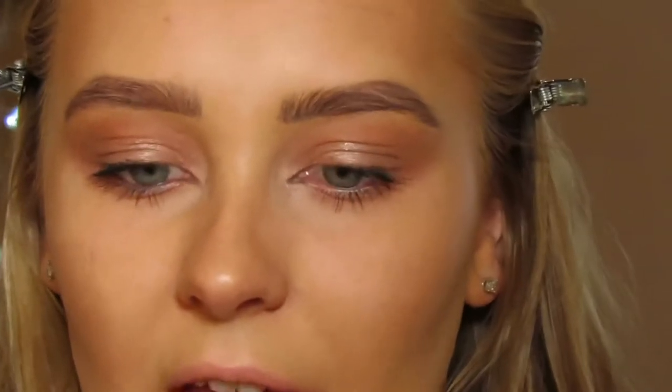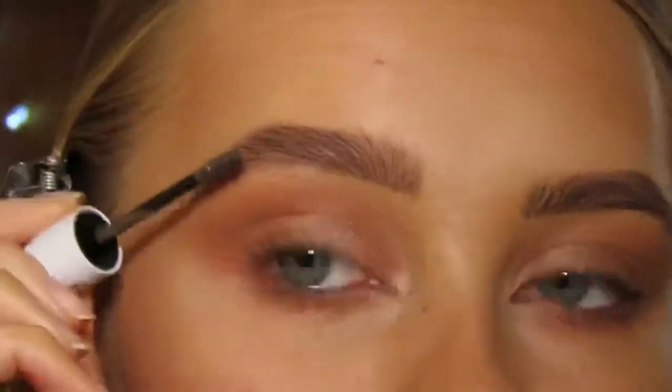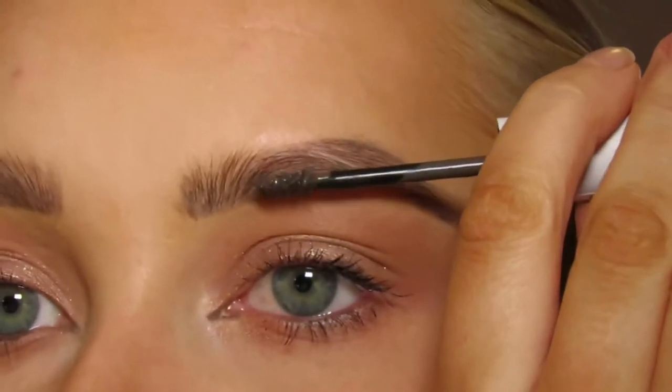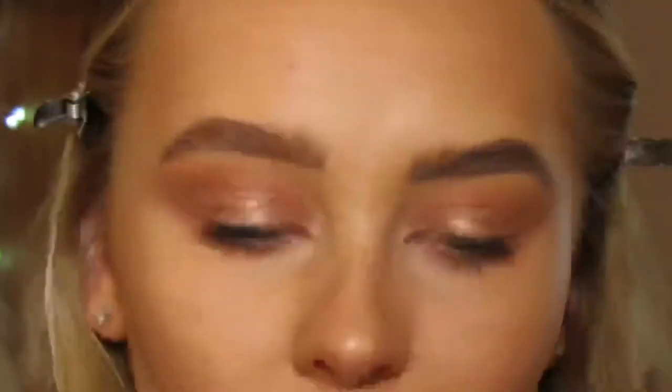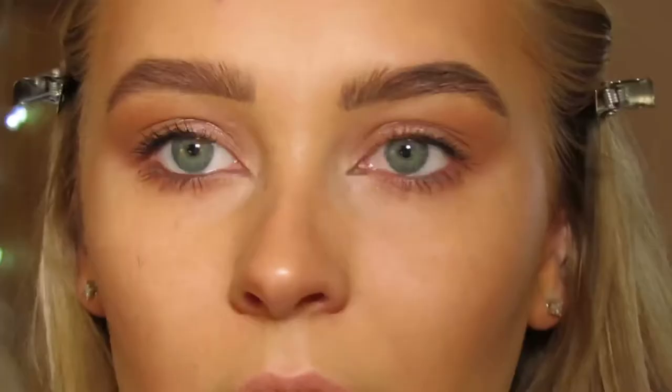I almost forgot — I also bought the brow gel, so I'm running that through my brows. One side has the brow gel and one doesn't, for comparison. The brow products are quite dark for my blonde hair. That's the top half done. Now moving back to the face — I'm using the Instant Vacay bronzer in shade Dark, mixing both sides together with a brush.